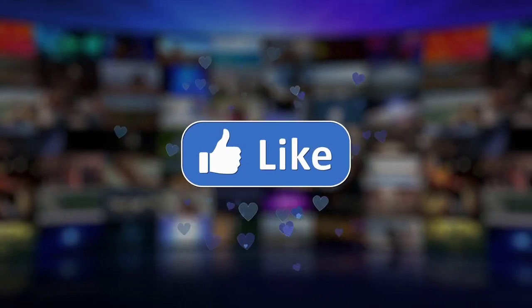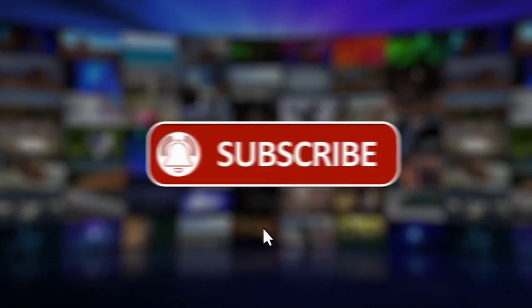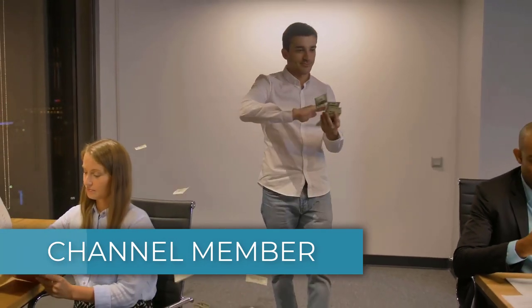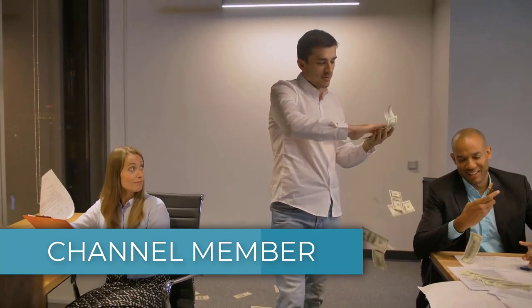Let me know what you think — give this video a like, subscribe, or comment below. Also, if you'd like to get a custom valuation or just support the channel, you can become a member by clicking on the link in the description below. Thanks for watching.